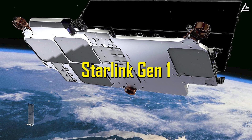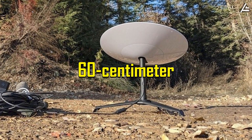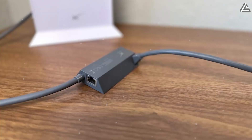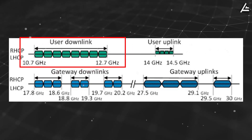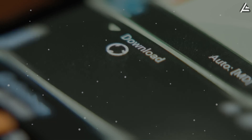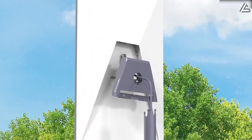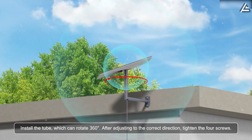The first generation, Starlink Gen 1, introduced in 2019, deployed phased array antenna technology through a large 60-centimeter circular dish weighing approximately 4.5 kilograms. This system required 100 watts of continuous power, typically supplied through external AC adapters. Operating in the Ku-band frequency range from 10.7 to 12.7 GHz for downlink and 14.0 to 14.5 GHz for uplink, it provided peak speeds between 50 to 150 megabits per second, with latency averaging around 30 to 60 milliseconds. Installation involved motorized mount calibration and GPS-assisted orientation to lock onto satellite constellations, making it suitable only for fixed residential or commercial use cases.